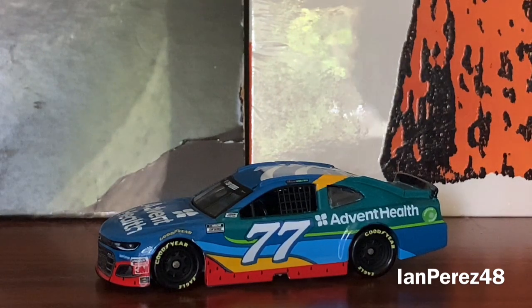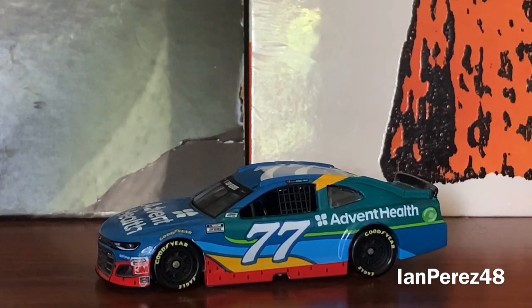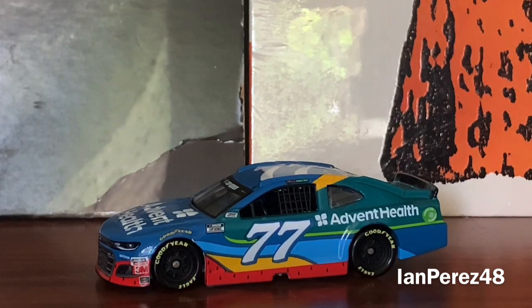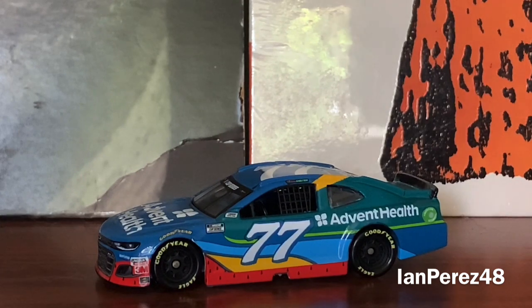I'm happy to own this piece of beauty. I really hope one of these days I can find Ross's 2019 NutriAg Solutions Kaulig car. I have Blake Koch's LeafFilter car and I just want to complete the Kaulig Racing 1:64 stuff. There's not a lot of Kaulig cars out there, but hopefully we get more in the future. I would love to get that Ross Chastain car.